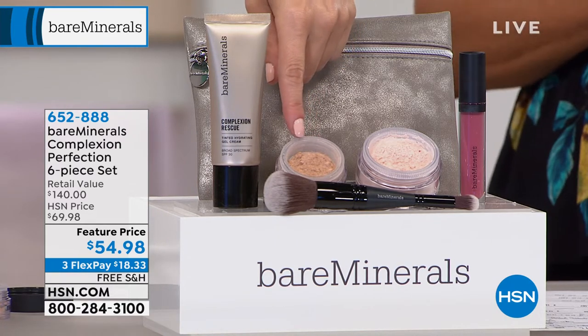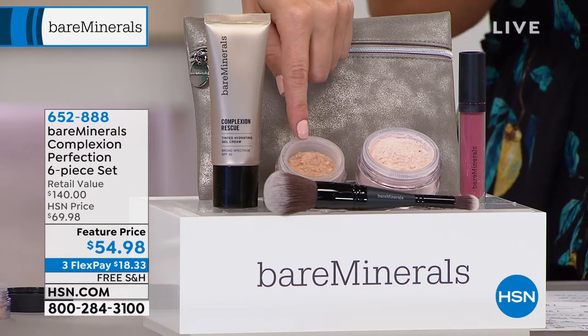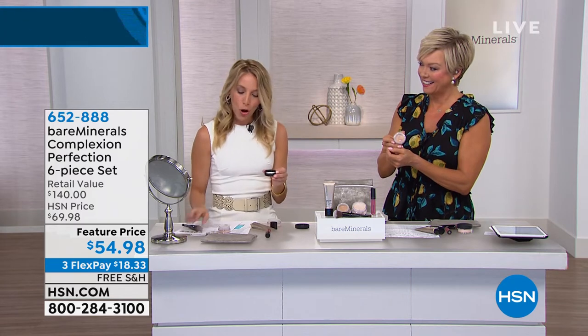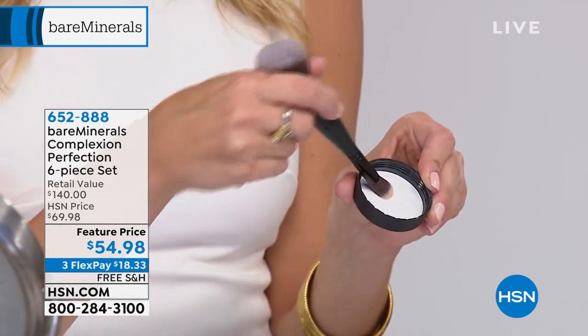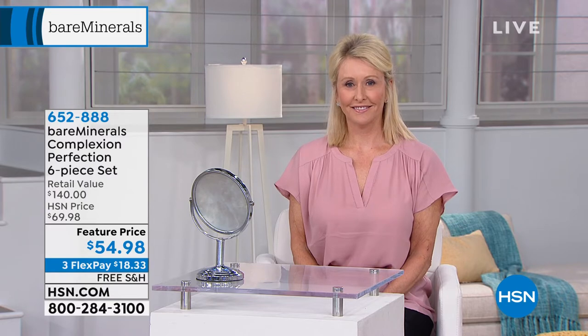Moving on to our multitasking Bisque Concealer. Let me tell you a story — it started as a loose mineral eyeshadow. At our boutiques it was selling 10 to 1 and we couldn't figure out why. We did some digging and found out customers at home were using it as a concealer — a multitasking all-over concealer. All you do is tap a little bit into the cap, swirl your brush into the minerals — this warms up the minerals. If you're afraid of powder or minerals, don't be, because it looks like a powder but applies like a cream. Then buff in circular motions for spot treatment. Full coverage in a very safe powder formulation.